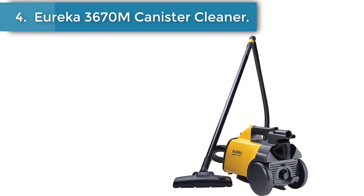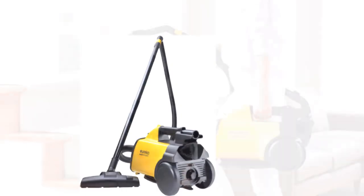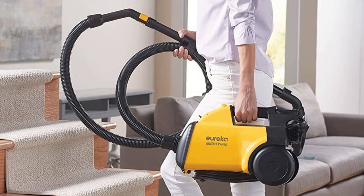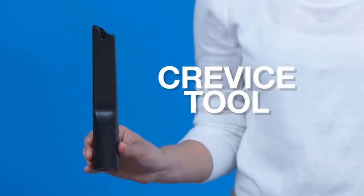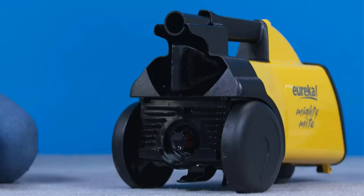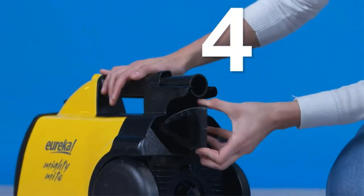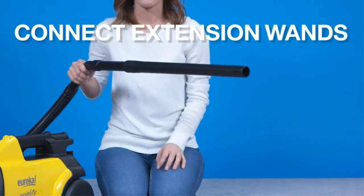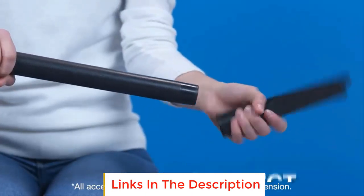Number 4. Eureka 3670M Canister Cleaner. Eureka's 3670M is the best bagged vacuum for long hair in its class. The sleek design and lightweight construction make it ideal for maneuvering with ease. The rugged wheels travel smoothly on any surface and offer easy transitions. The blower port helps blow away debris in open spaces quickly, and the extension wand and extra-long cord help reach ceilings and corners without hassle.